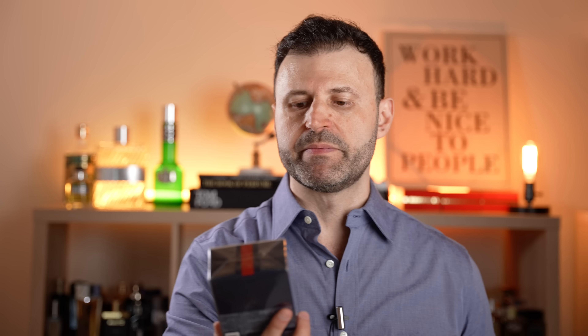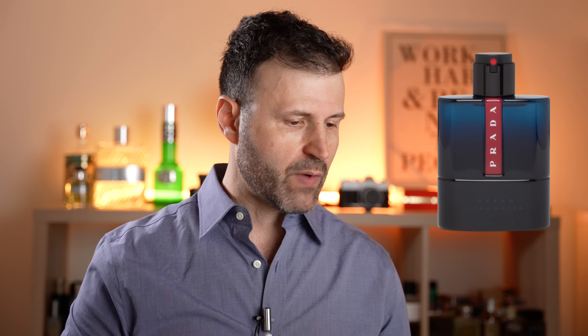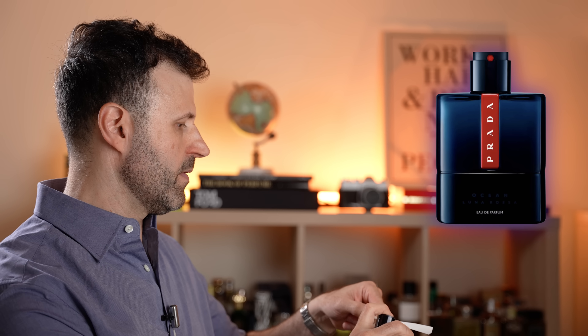Next up we have a new one from Prada — this is going to be Luna Rossa Ocean Eau de Parfum. I actually did enjoy Luna Rossa Ocean from last year: it had this peppery grapefruit up top along with a caramel vetiver base and some iris in the heart. The lavender was amazing with the iris — mature yet modern. The original Ocean by Prada was actually really good. Let's see what we get from the Eau de Parfum here — if they really changed the composition or it's just a gimmicky release that won't change much.